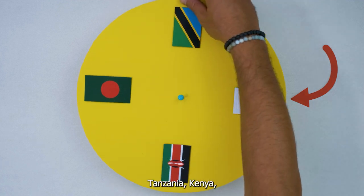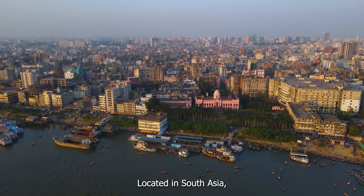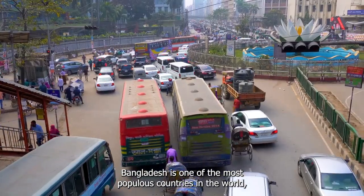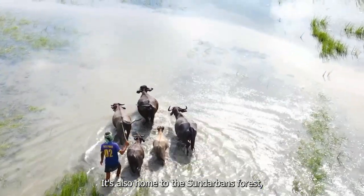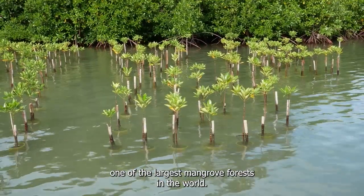Tanzania, Kenya, Pakistan and Bangladesh. Located in South Asia, Bangladesh is one of the most populous countries in the world, with more than half of its population living in rural areas. It's also home to the Sundarbans Forest, one of the largest mangrove forests in the world.